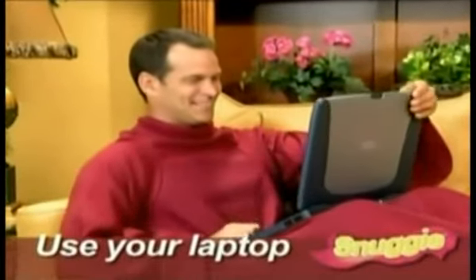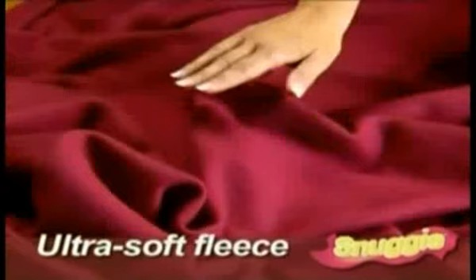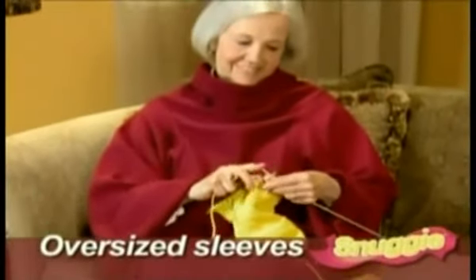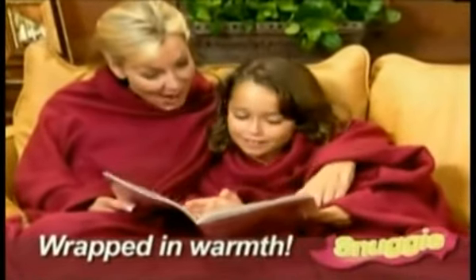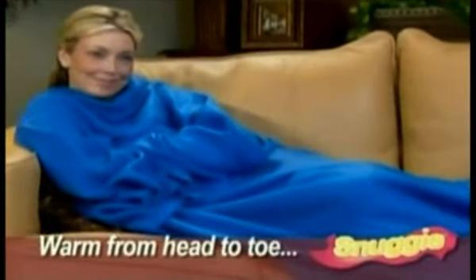Use your laptop without being cold, or enjoy a snack while staying snugly warm. Snuggie is made of ultra-soft, thick, luxurious fleece with oversized sleeves, so you can move your arms and use your hands and still be wrapped in warmth. Super large, one size fits all.